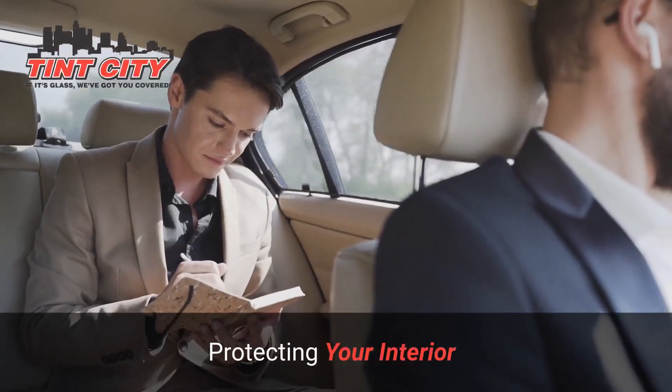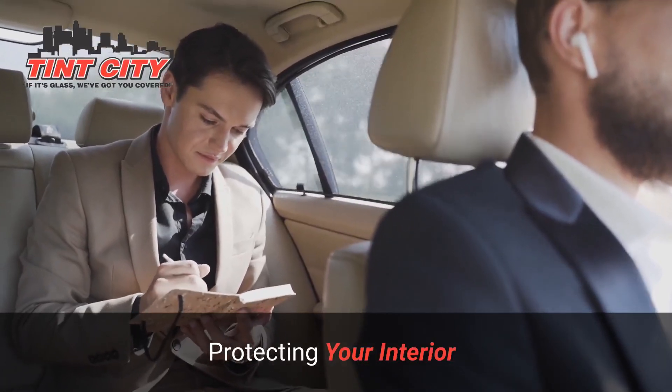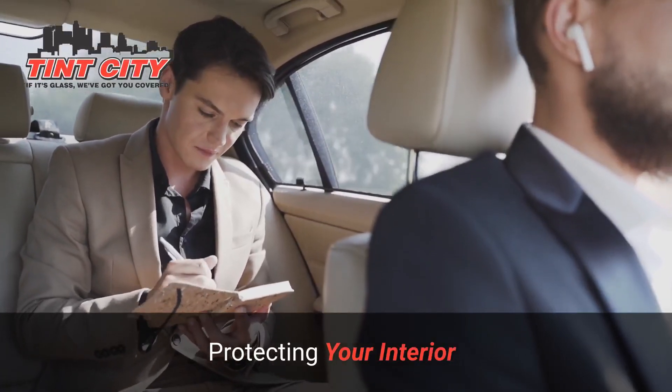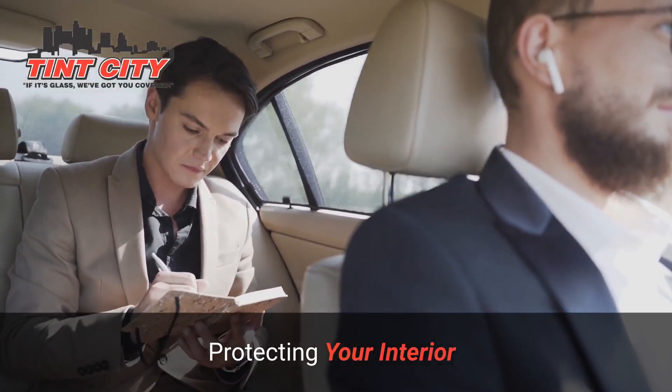Protecting your interior. Your car's interior deserves the best protection. Automotive window tinting acts as a shield, blocking up to 99% of harmful UV rays. This not only preserves your car's interior but also protects you and your passengers from sun damage.